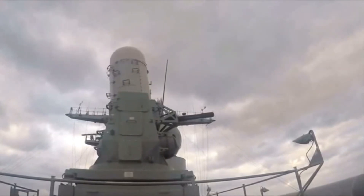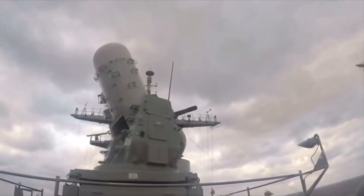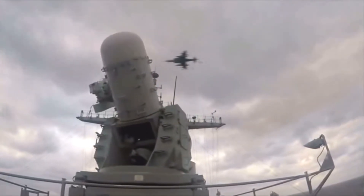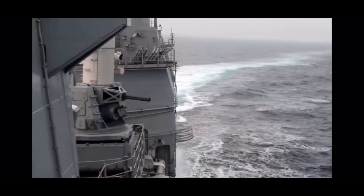The CRAM's base gun is a 20-millimeter M61A1 Gatling gun. The effective distance of fire is almost 1,500 meters, with a maximum range of 5,500 meters.